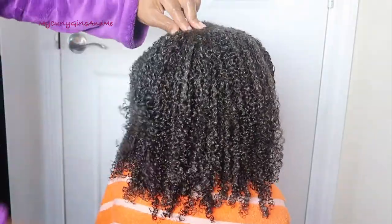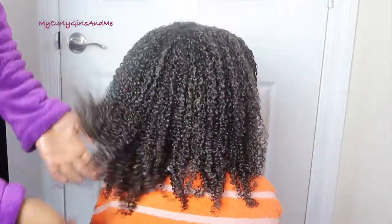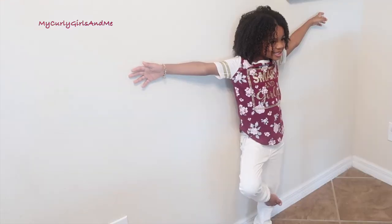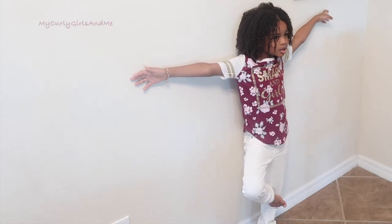Another thing I noticed about these products is that they did not look as good on wet hair as a lot of other products we've used, but they looked very good once the hair was dry. Here we are just getting some pictures for the My Curly Girls and Me Instagram.